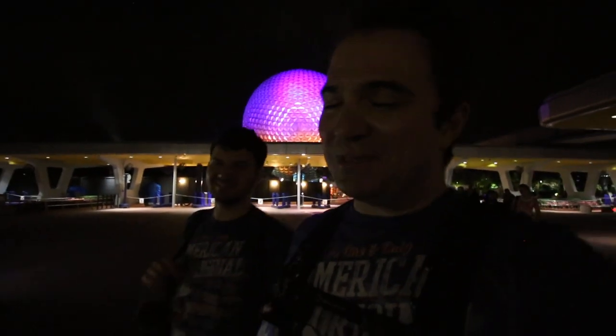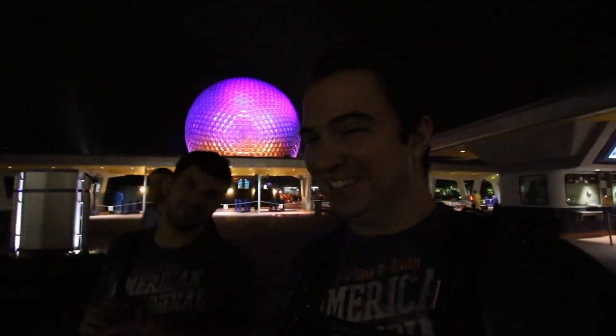Thank you so much for sharing in the magic with us today. It was so much fun sharing it all with you. Until next time, have a magical day. See you real soon.